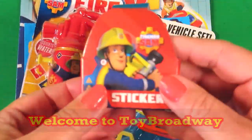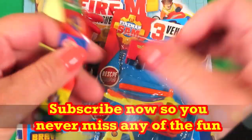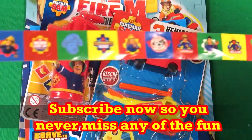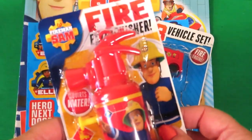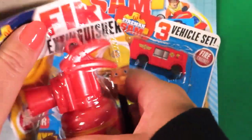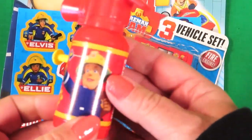So we have stickers inside — they're so cool. And here we have a Fireman Sam fire extinguisher, just right for putting out fires.